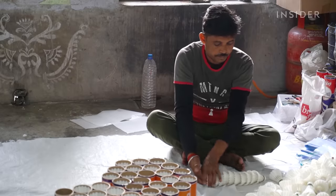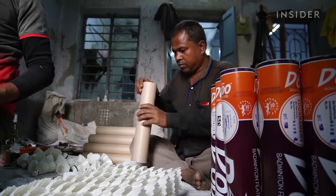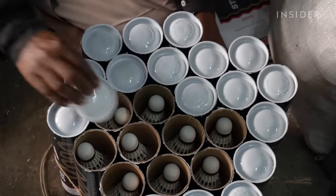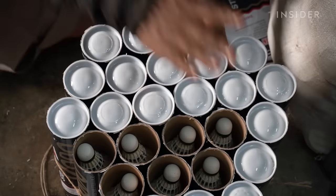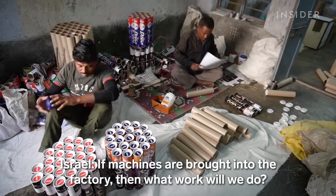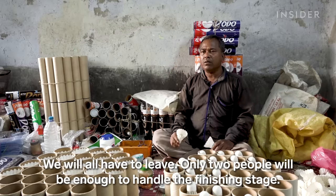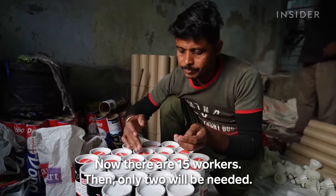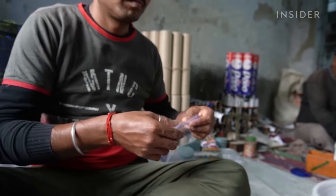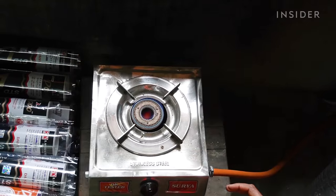This handmade approach means small places like this can't make as much product or as much profit as major global brands that use machines. This has forced many of the workers in Jadubaria out of the village's traditional industry over the past few years.